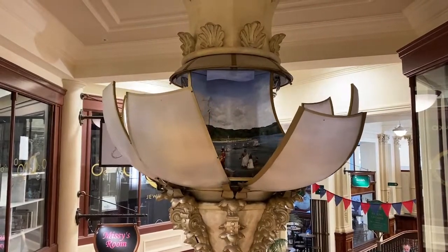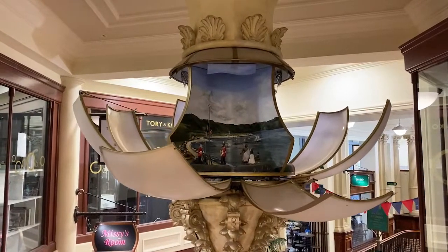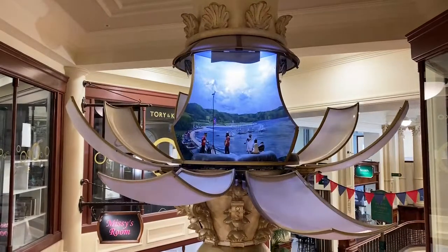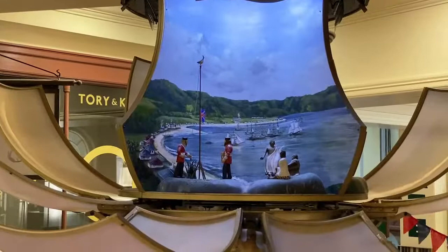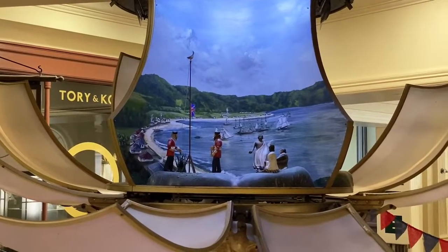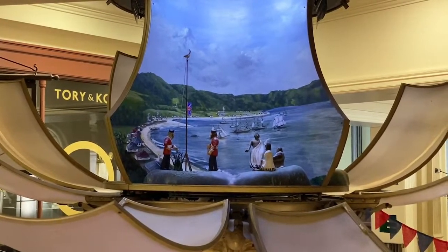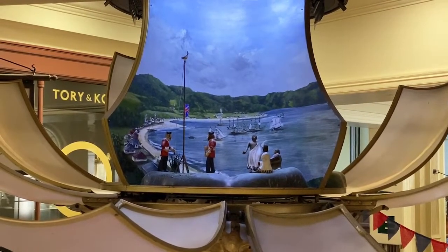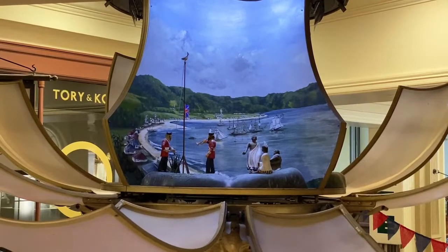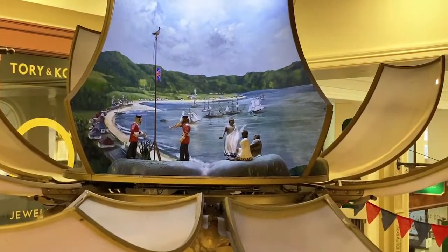The old Periscope is fantastic, isn't it? It's awesome, isn't it? The Old Bank Arcade stands on Lambton Quay, which, during Wellington's early settlement days, was a narrow beach joining the flat areas of Dalton and Thorndon.